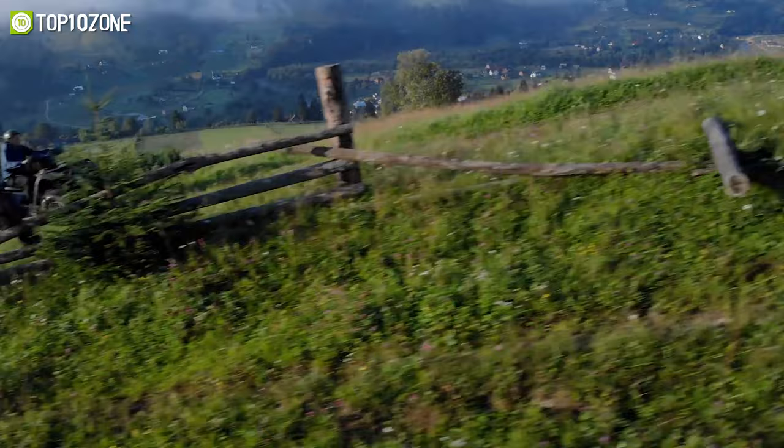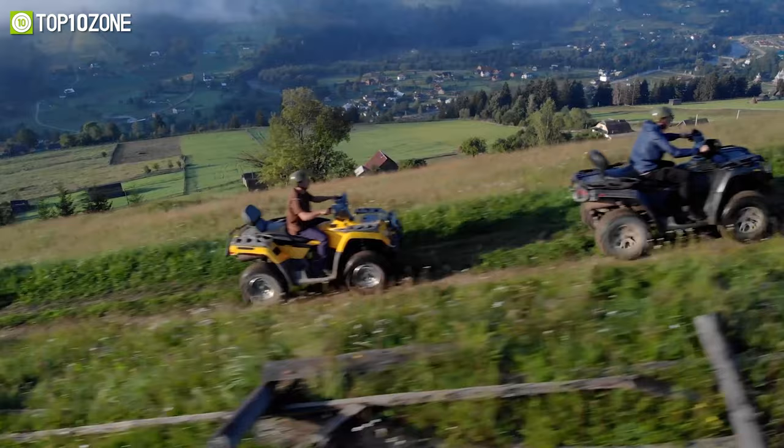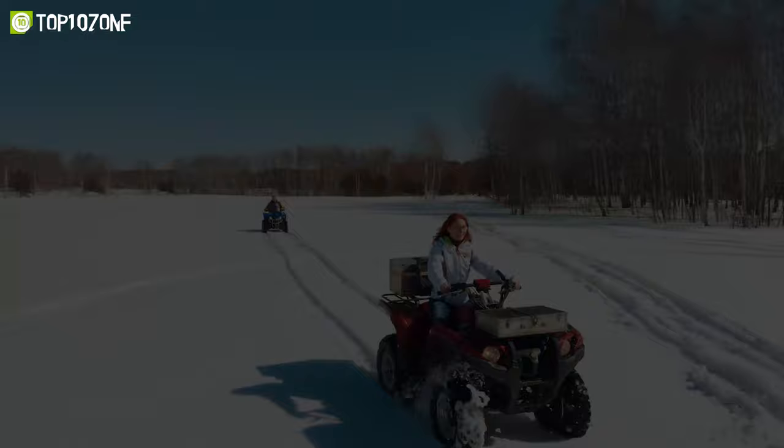If you are currently in search of a utility ATV, then you are in luck, as in today's video we've made a list of the top 10 best utility ATVs that offer a lot of fun and tons of practical usage. So, without any further delay, let's get started.